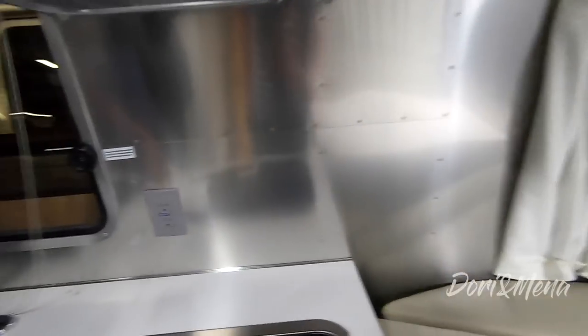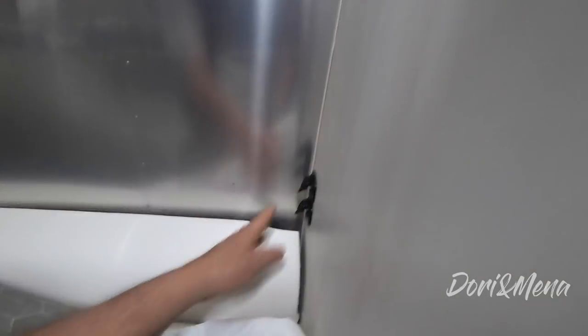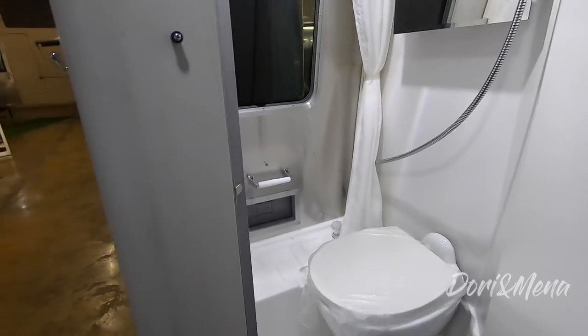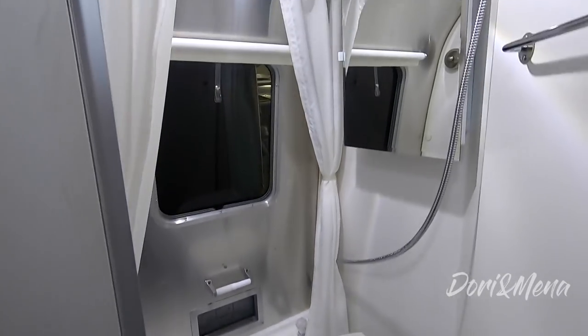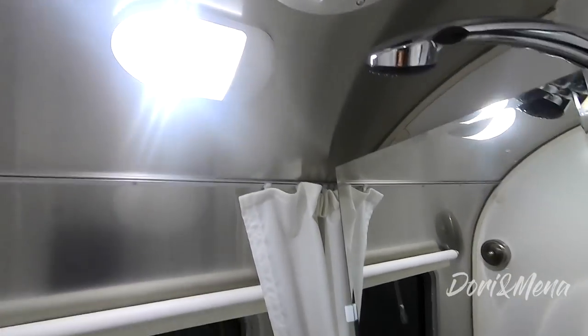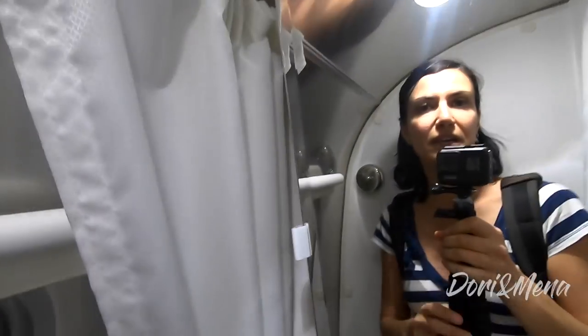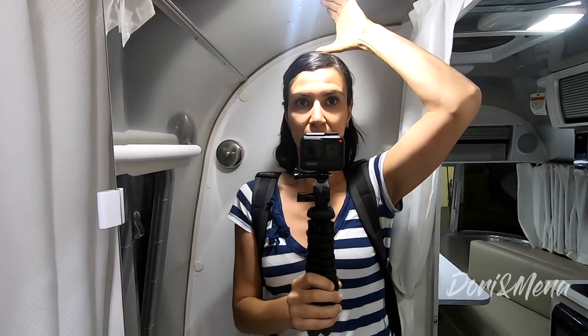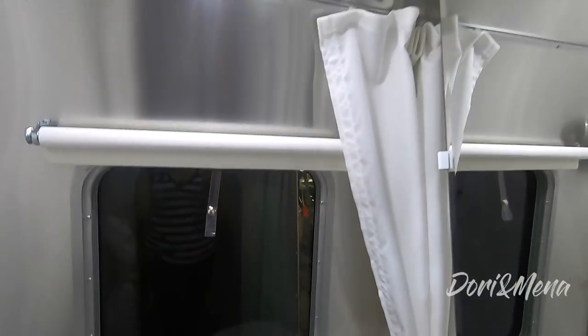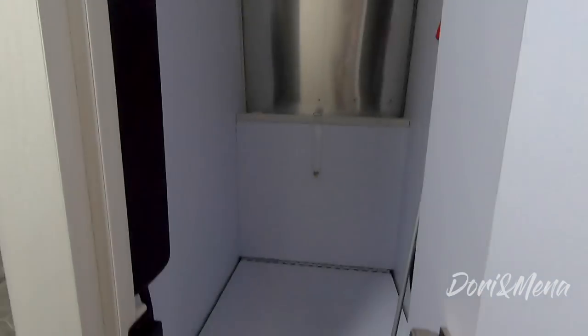Lots of storage up here, and a hidden USB port. Check out this bathroom — it's a little small. I like the bathroom better in the Nest, but you've got a window and a fan. It's pretty tight in here, though. Every one of these trailers has its own little nuances.